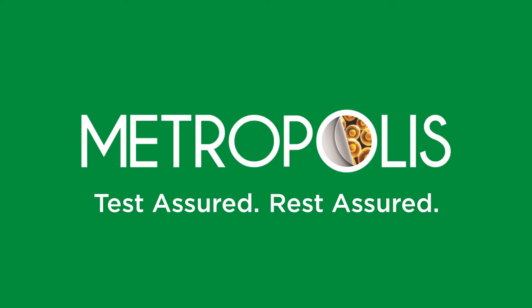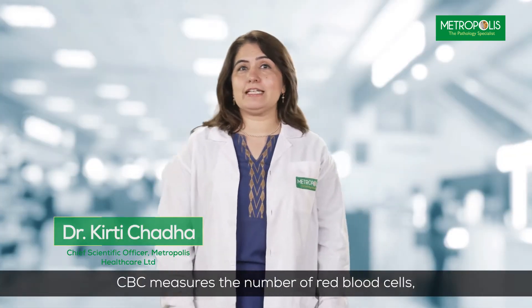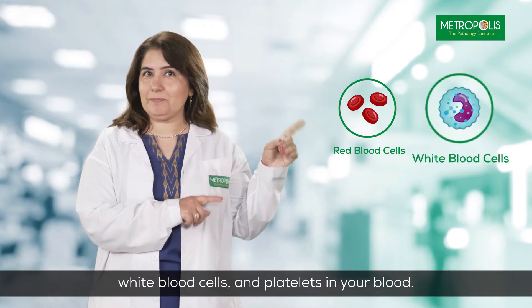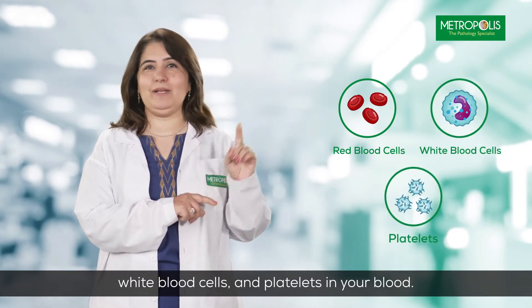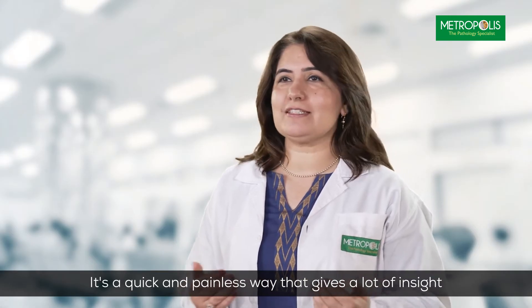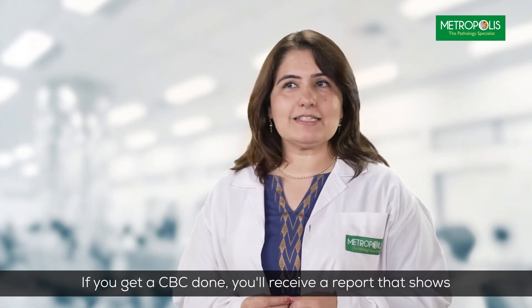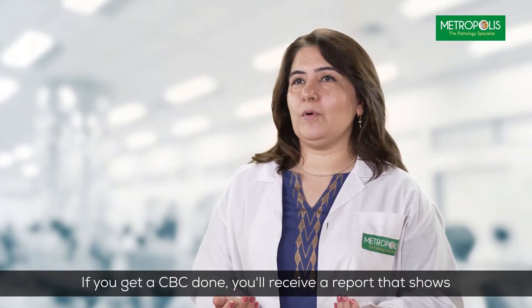Hello, I'm Dr. Keerti Chadda, the Chief Scientific Officer at Metropolis Healthcare Limited. A CBC measures the number of red blood cells, white blood cells, and platelets in your blood. It is a quick and painless way that gives a lot of insight into what's happening inside your body.